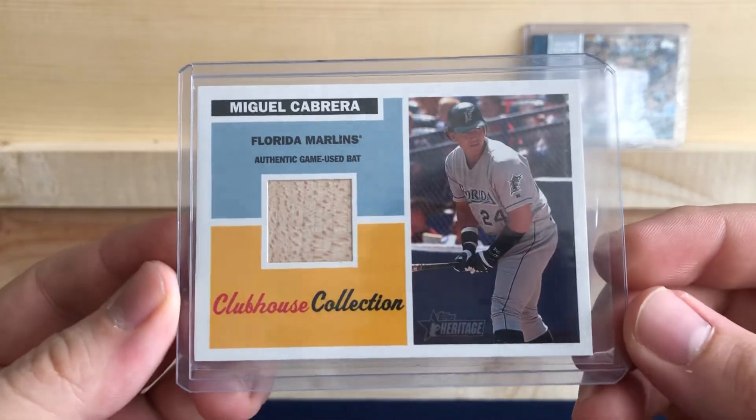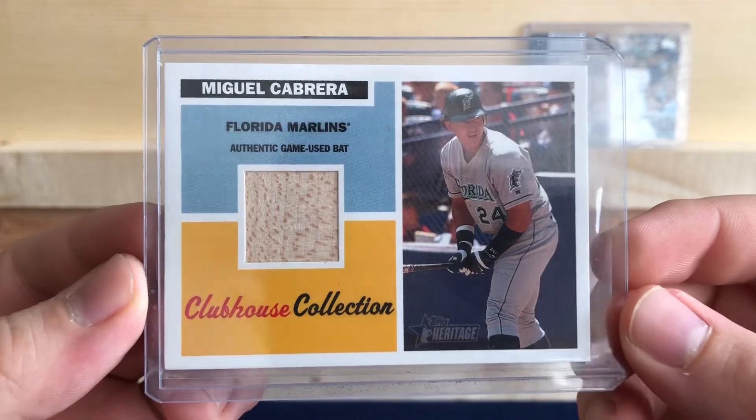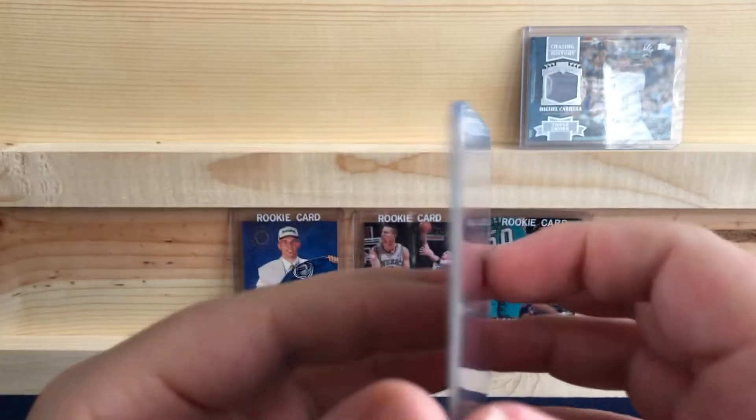Another Miguel Cabrera, out of Topps Heritage Clubhouse Collection — a bat relic card, back in 05 when he was still with the Marlins.